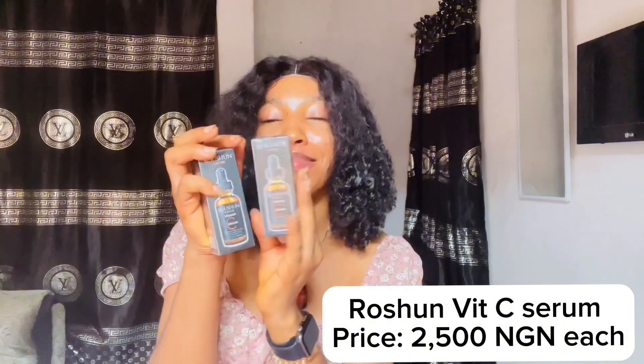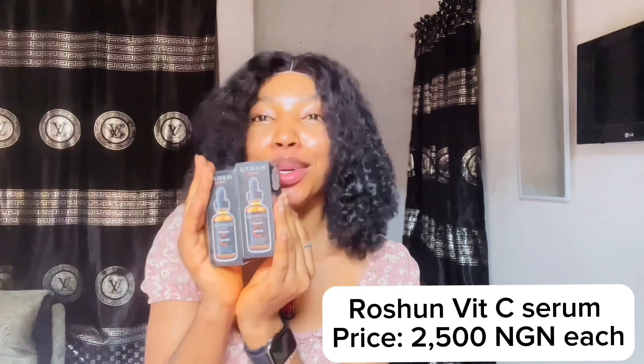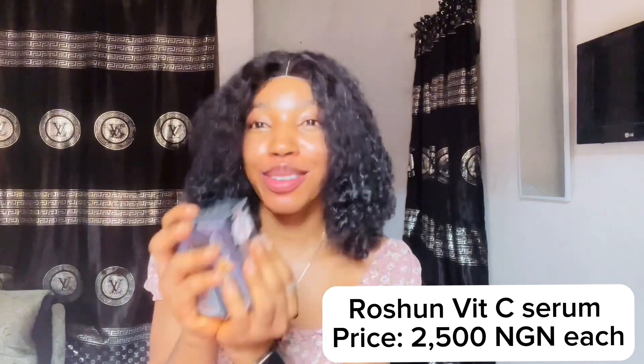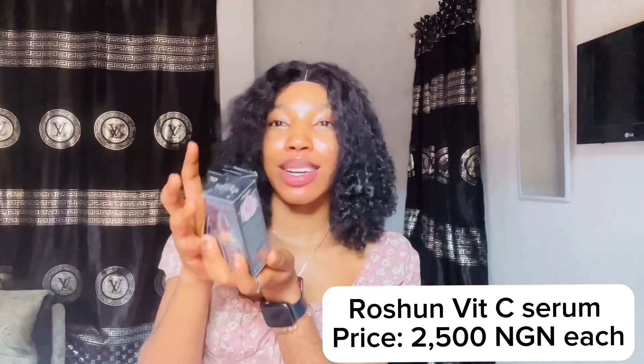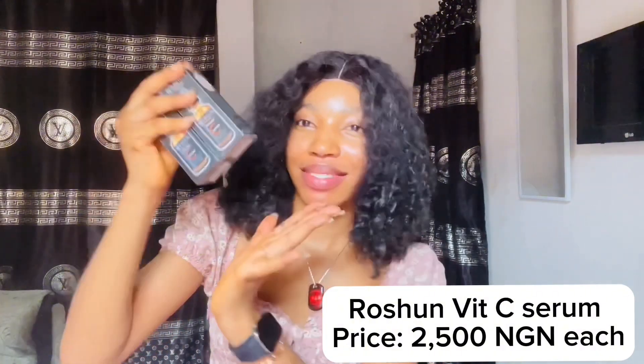Next thing I got is this — I've told you guys this is like my holy grail. This Dr. Russia product, I love it so much. I got two pieces of it, and this should last me for some time before I need to restock. I got each piece for 2,500 naira.